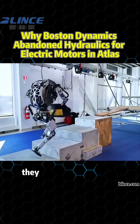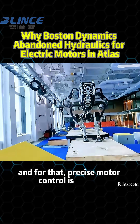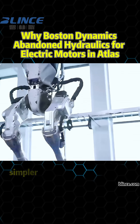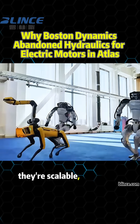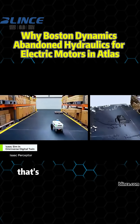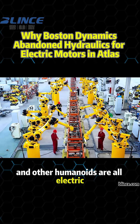Robots that don't just lift — they assist, navigate, and collaborate. And for that, precise motor control is critical. Electric motors offer better dynamic response, simpler control systems, and far fewer messes. They're scalable, affordable, and compatible with modern AI robotics. That's why Tesla's Optimus, Figaro One, and other humanoids are all electric.